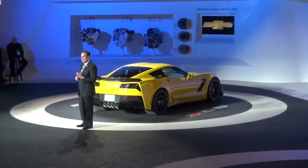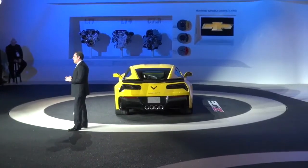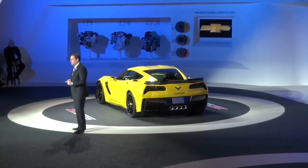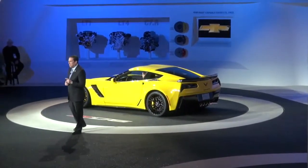The new Z06 is powered by a brand new supercharged 6.2-liter LT4 engine — you can see it over on the wall here — with better than 625 horsepower and more than 635 foot-pounds of torque. An amazing achievement.